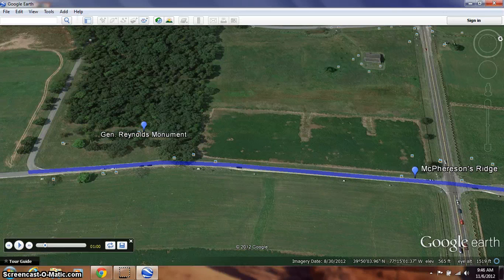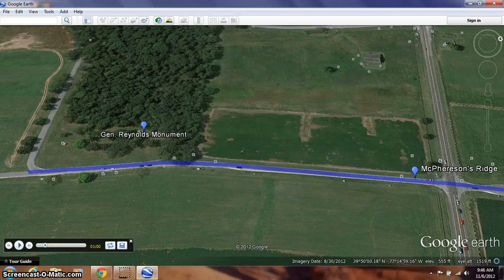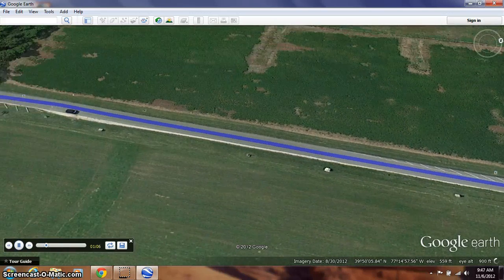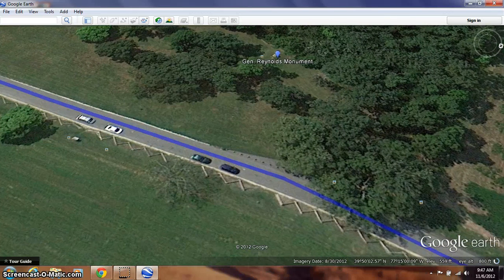As Reynolds got here, he pushed an attack into this area of trees called Willoughby Run. But very soon after launching that attack, he was killed right on this spot. Right here is a memorial where General Reynolds was killed on that first day of the Battle of Gettysburg. He was the highest-ranking officer to be killed in the Battle of Gettysburg. We'll move to that stop next and then head over to the Reynolds Monument, not far from our first stop there on McPherson's Ridge.